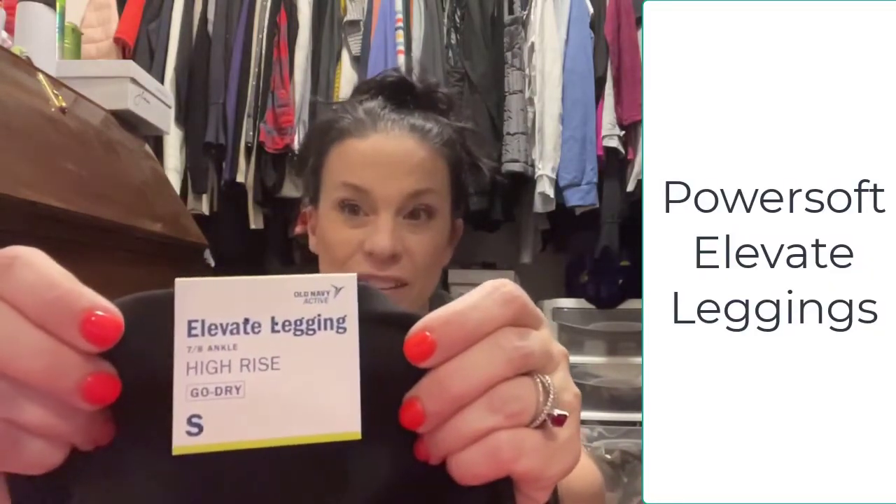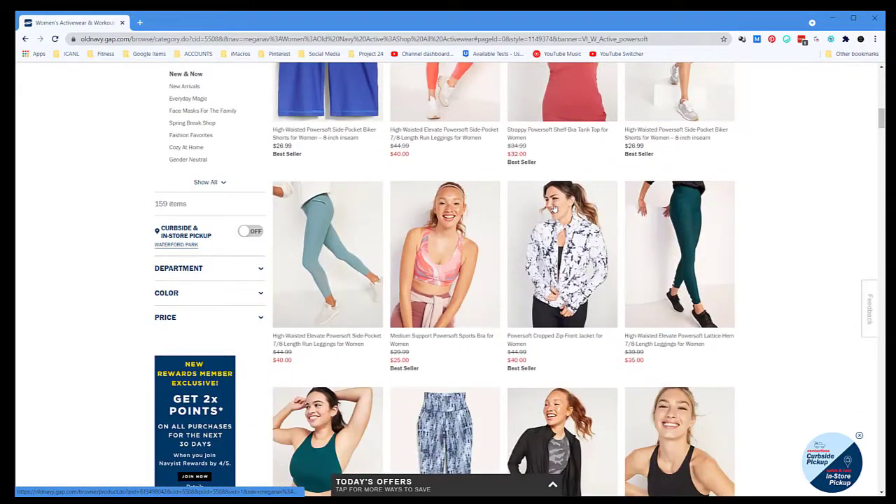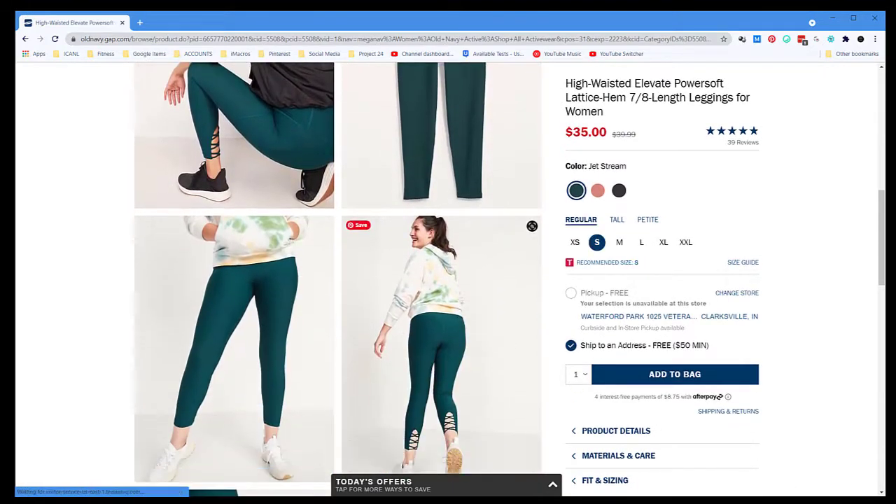First things first, I want to show you what I feel like is the mecca of all leggings you could possibly find anywhere. These beat any super expensive type of leggings you could possibly get. These are called Power Soft Elevate leggings. I get them in the 7/8 ankle just because I'm 5'4" - I'm short - and these end up hitting me just right at the ankle just like normal pants would. Old Navy lets you get these in petite, regular, and tall sizes.